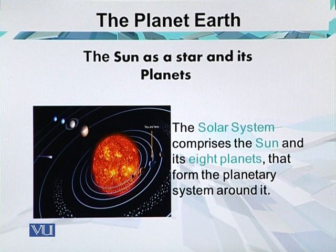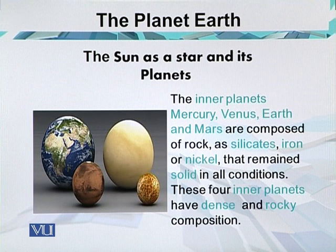In total, the solar system is about 15,000 billion km, or 1.6 light years across. The inner planets — Mercury, Venus, Earth, and Mars — are composed of rocks such as silicate, iron, or nickel that remained solid in all conditions. These 4 inner planets have a dense and rocky composition. Among the inner planets, Earth is the largest one.